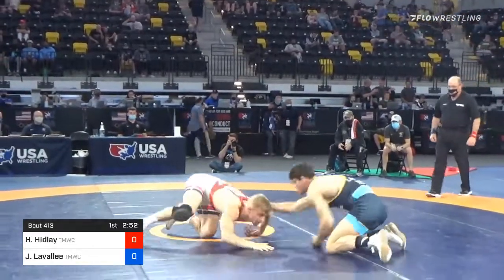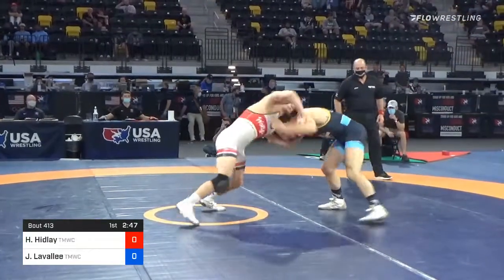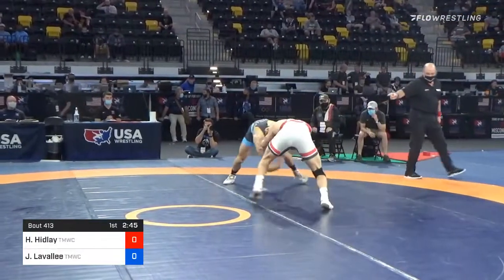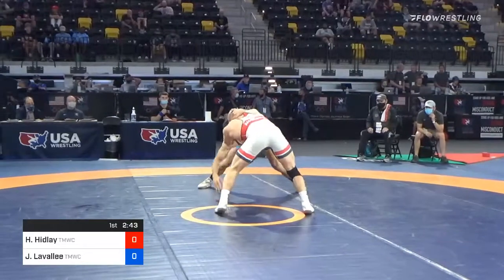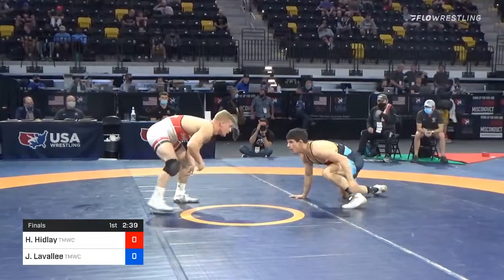Arm spin comes through, but nothing there. When Hayden decides to cut loose, he's got all sorts of tricks up his sleeve. Throws caution to the wind and just goes for it — we get some exciting stuff.